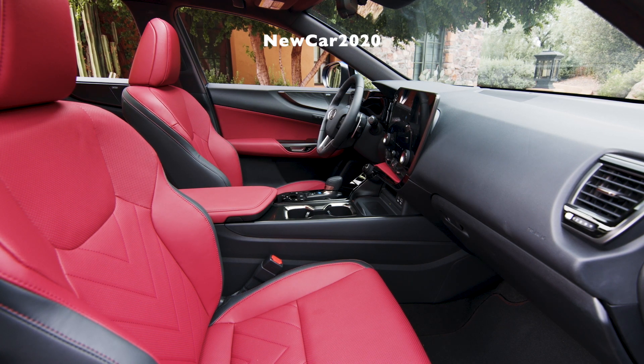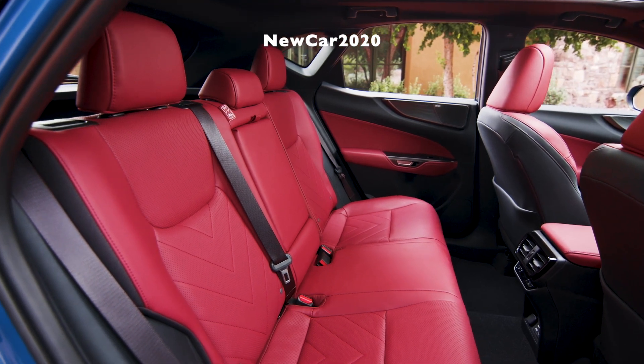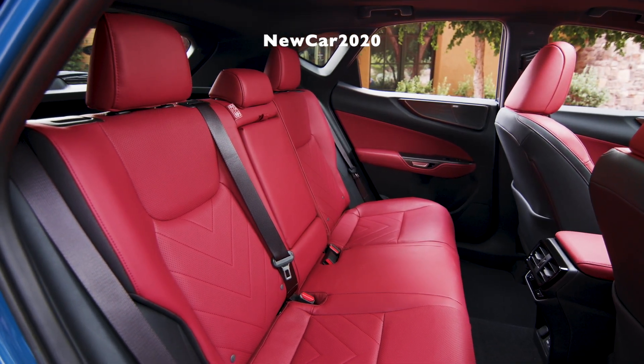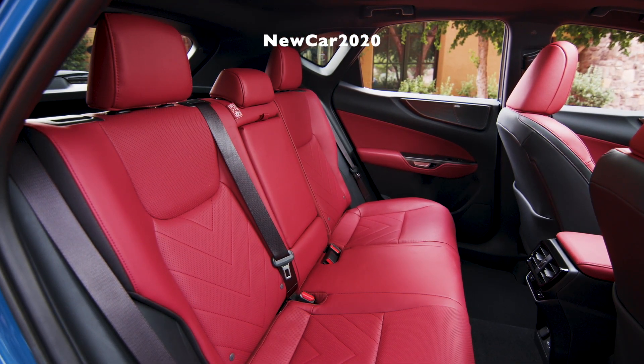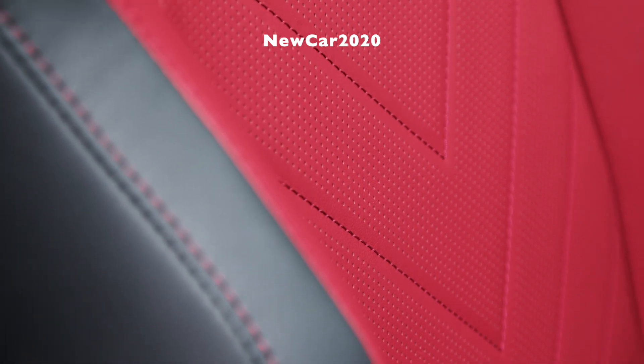The biggest enhancement to in-vehicle technology is the introduction of an all-new multimedia system. Developed in North America, Lexus Interface uses a standard 9.8-inch touchscreen to put an array of multimedia features within easy reach. On select models, the available 14-inch touchscreen — a first for NX — delivers an even more immersive multimedia experience.